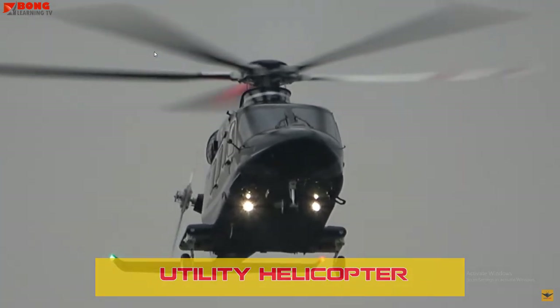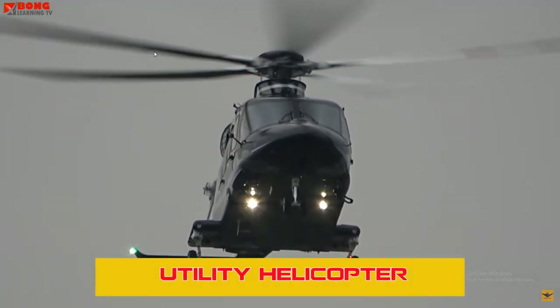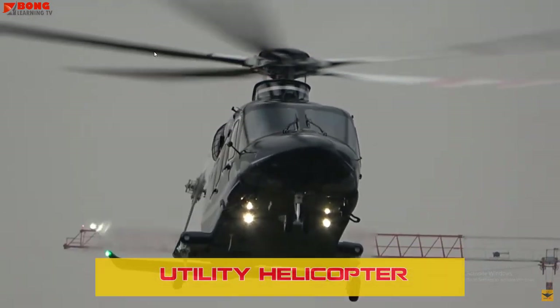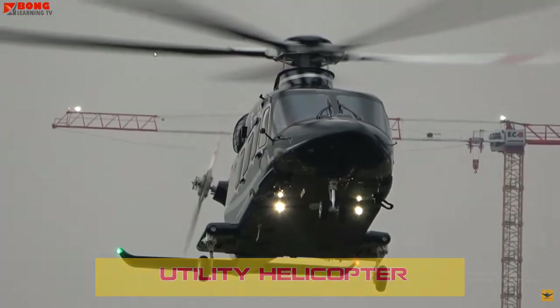Aerial Survey Helicopters are used to conduct aerial surveys, mapping, and monitoring land or resources, often in agriculture, forestry, and environmental studies.